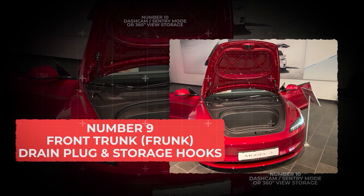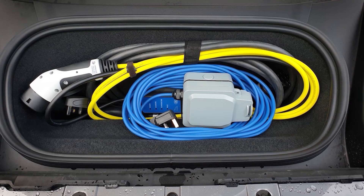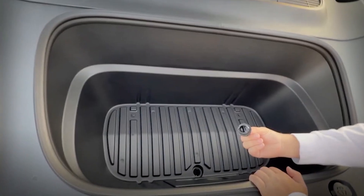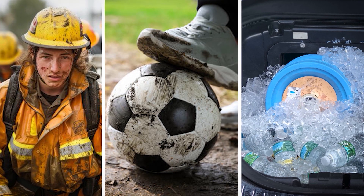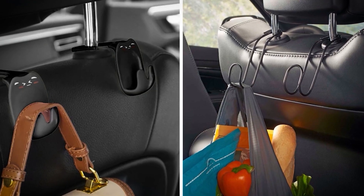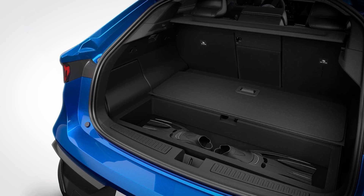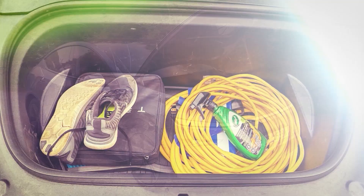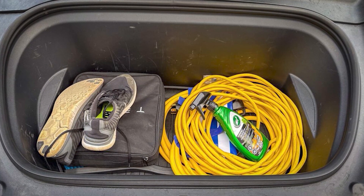Number 9: Front Trunk or Frunk — Drain Plug and Storage Hooks. Most EV owners throw a charging cable in the frunk and forget it, but this space is built for more. Some frunks include hidden drain plugs, meaning you can load in dirty gear, sports equipment, or even ice for a tailgate party, then rinse it off afterward. Other models hide clever storage hooks for bags, nets to keep groceries from rolling, or even double-floor compartments that give you more space than you expect. If your frunk is just storing a cable, you're definitely underusing what's pretty much peak real estate.